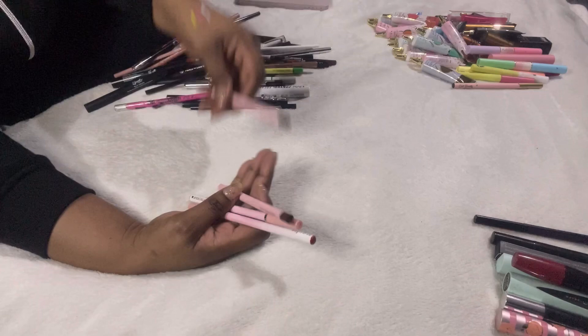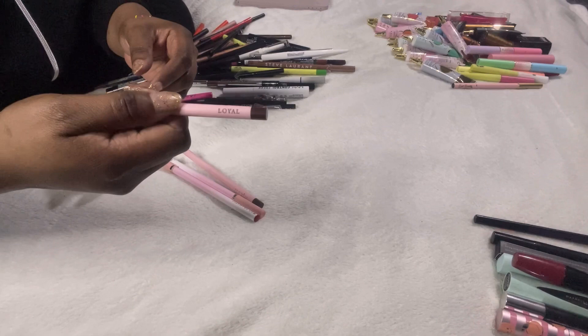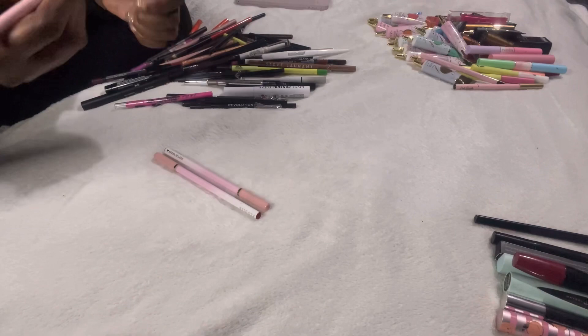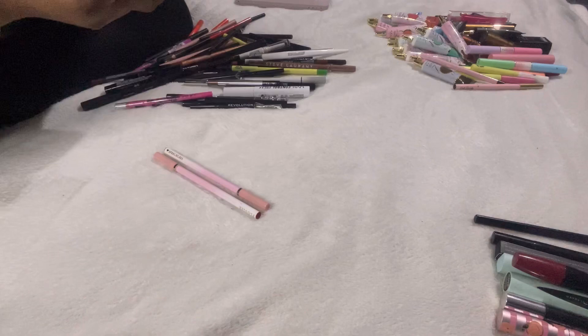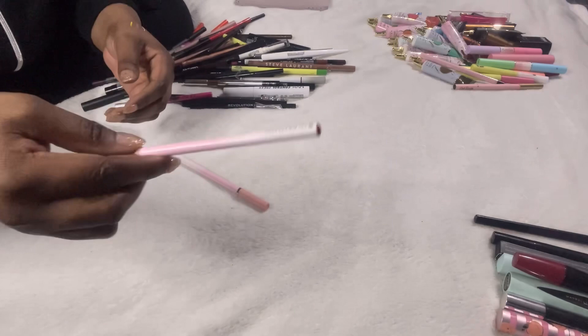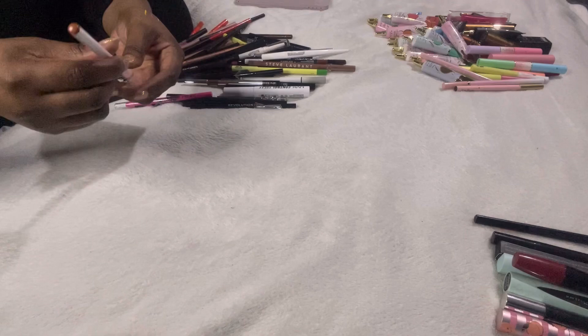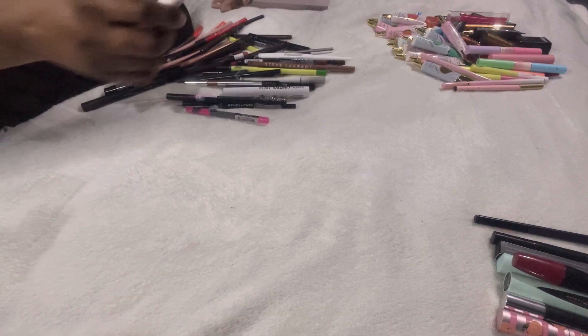Picking out the P Louise liners from this pile — this one is called Loyal; I like that, keeping it. Wind Up I really like. Standards I can probably pass on. So Dramatic is a red colour — I should keep that one. Speechless is too light for me, so I'll put that aside.